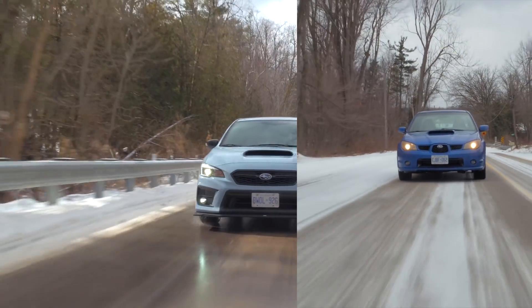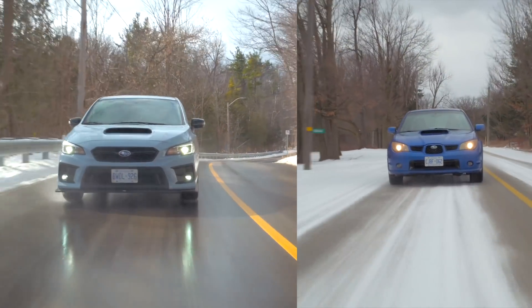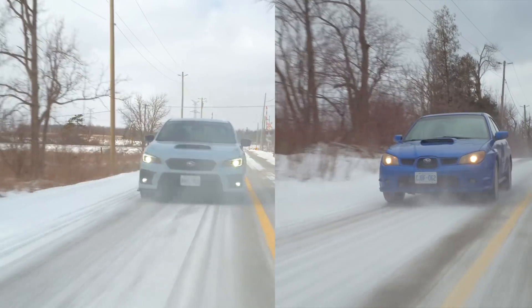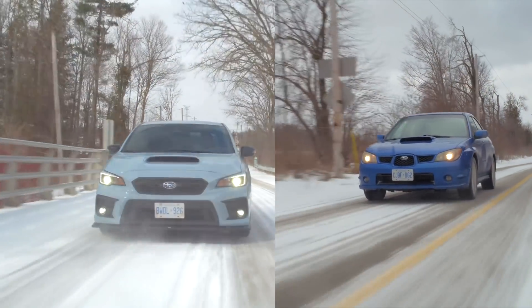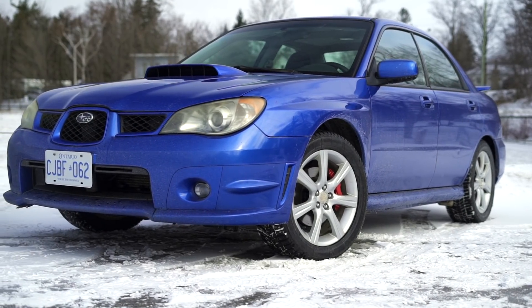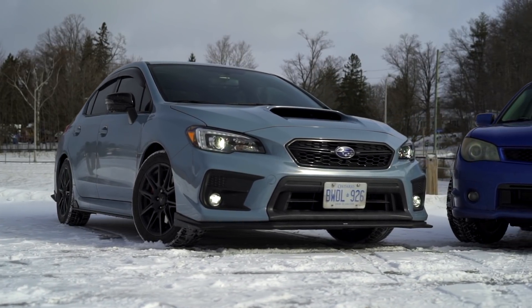Usually at this point we decide which one is better, but we can't really do that today. If you buy the old one, you'll spend time and money fixing it; if you buy the new one, you'll just spend money — period. But both are rewarding to drive in their own ways. One thing we did take away from today is that 13 years apart, these cars are remarkably similar. So with that in mind: Subaru, we love what you've done, but give us something fresh. We'll be waiting. Bye.